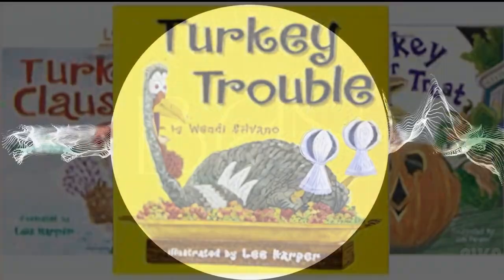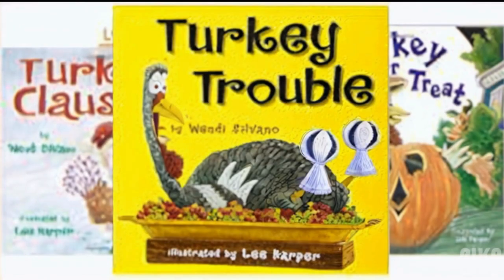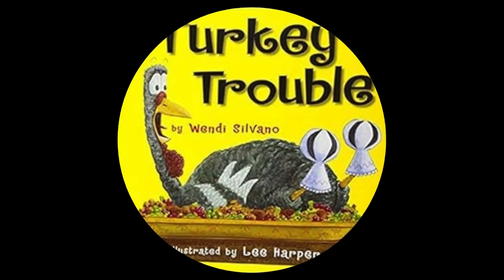Welcome back, book lovers. Today, we're diving into a delightful series that's perfect for young readers — the Turkey Trouble series by Wendy Silvano and illustrated by Lee Harper.